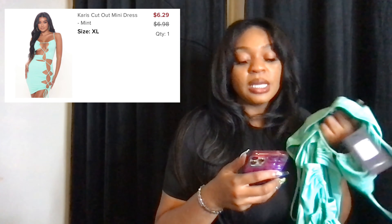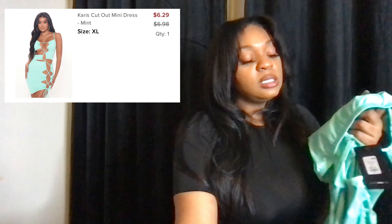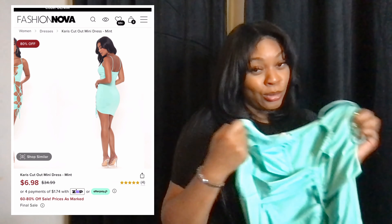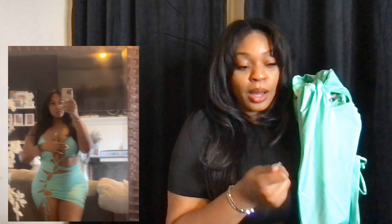The next item I have is the Caris cutout mini dress in the color mint. I got it in an extra large and I paid $6.29. This is something I will wear out if I'm feeling frisky — if I'm in Miami or gotta be somewhere. I feel like this could also be a beach cover-up. I tightened up the strings to make it a little bit tighter to close out that gapping. I like this dress.